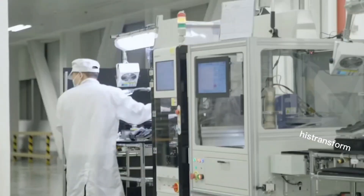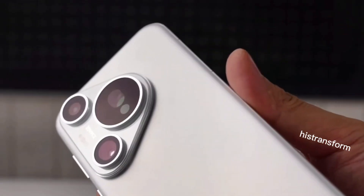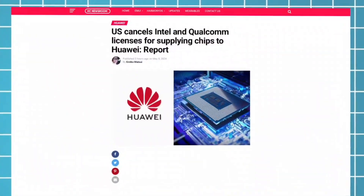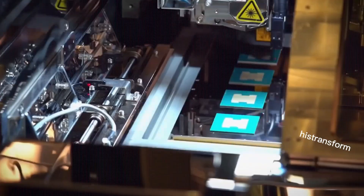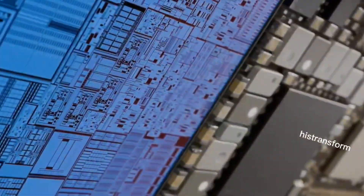Yet within China, Huawei remains strong, thanks to its innovative products and strategic market position. The company's emphasis on high-end devices, like foldable smartphones, has helped to capture more of the premium market.